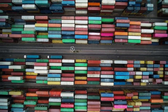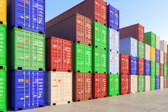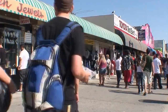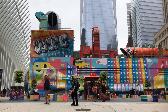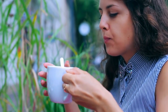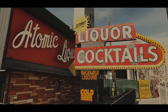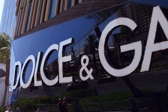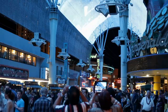Downtown Container Park is a unique shopping and dining destination located on Fremont Street. The park is made up of shipping containers that have been repurposed into businesses such as restaurants, bars, shops and even a playground. Downtown Container Park is a perfect place to find one-of-a-kind gifts or souvenirs. And when you're ready to take a break from shopping, there are plenty of places to grab a bite or enjoy a drink. Make sure to check out the Atomic Liquors Bar, which is the oldest operating bar in Las Vegas. Whether you're looking to shop, dine or just people watch, Downtown Container Park is a great place to spend an afternoon on Fremont Street.